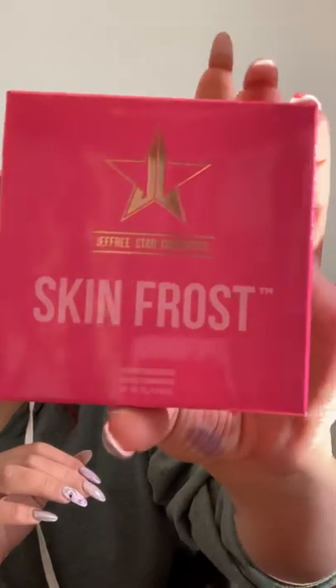The last thing I got is a Skin Frost highlighter in Regina George, which I think is pink. I guess I can work with that because it could be like a blush almost.